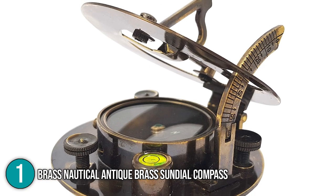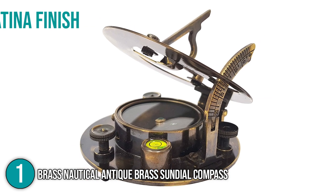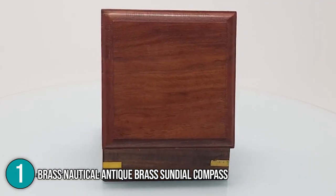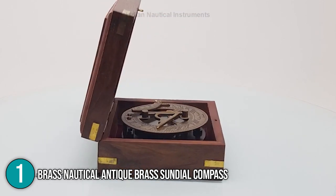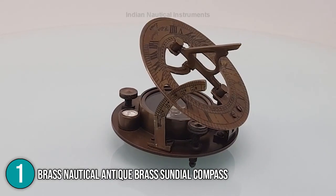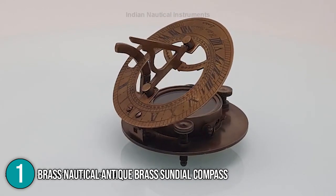Overall, the Brass Nautical Antique Brass Sundial Compass caught the In The Home team's attention for its antique patina finish that's darker than the other sundials in the market. This makes the product look like an authentic sundial from the past. In addition to that, it's easy to calibrate and use, and it would most certainly be a great navigational compass for travel as well as a decorative piece. For that, the team is giving this item its well-deserved number one spot in this top 5 list.